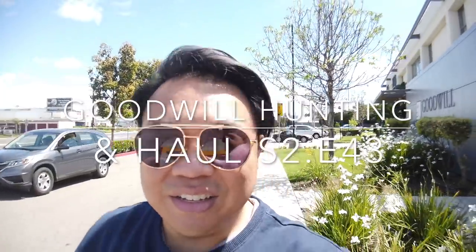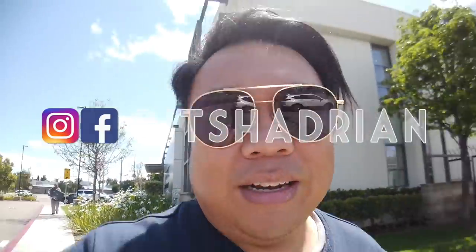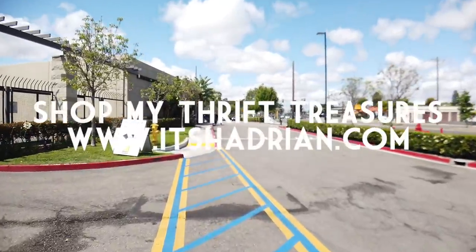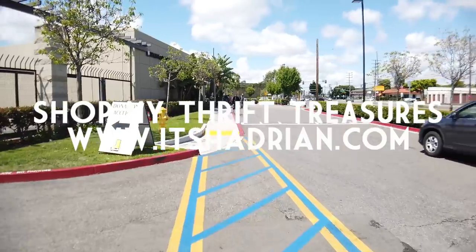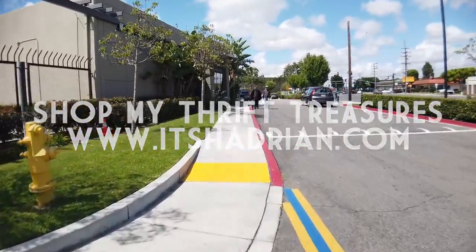Greetings and salutations, YouTube! It's Hadron here. How's everyone doing today? Hope you guys are all doing super swell. We're here today at the Goodwill Marketplace and we're walking towards the computer store right now to see what they have today at the tech center. Let's go inside and check it out.